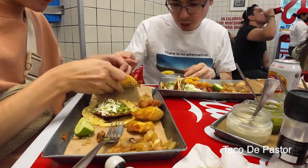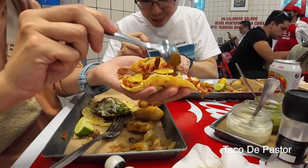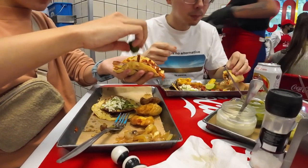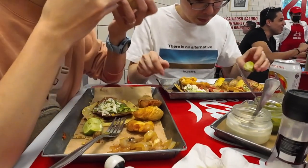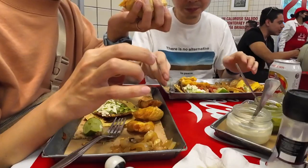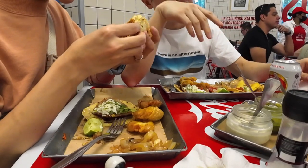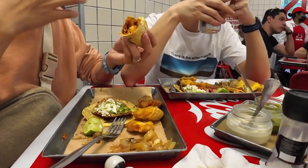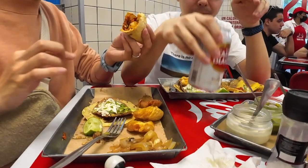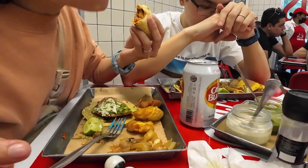Next, let's try the taco al pastor. We had our best pastor in Playa del Carmen last year at a place called El Fungo, which we can never forget, so we always compare any pastor with that one. Pastor is a marinated pork which is traditionally cooked on a vertical spit. The pork is seasoned with a mix of spices, including achiote, chilis, and pineapple juice, giving it a unique combination of smoky, tangy, and subtly sweet flavors. Usually a slice of pineapple is also included. The pastor here is good, but we still believe the one we had in Playa del Carmen is better.